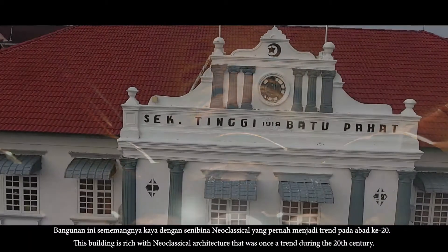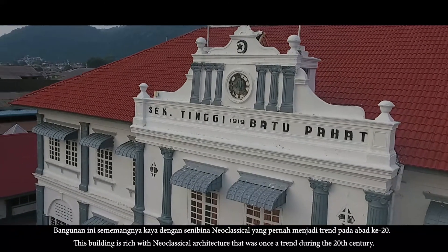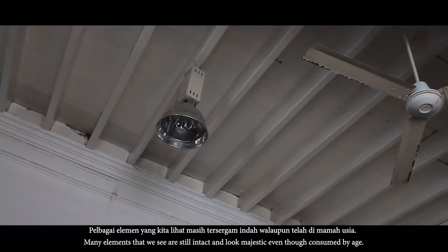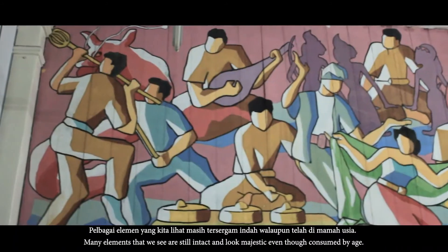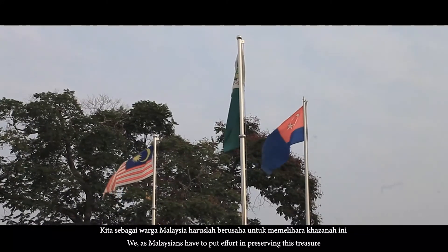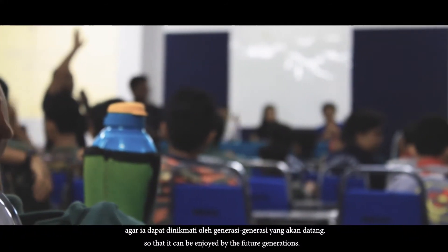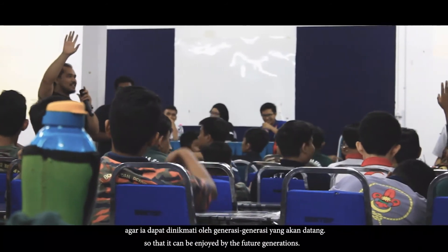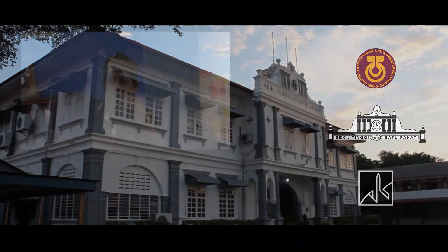Bangunan ini sememangnya kaya dengan seni bina neoklasikal yang pernah menjadi tren pada abad ke-20. Pelbagai elemen yang kita lihat masih tersergam indah walaupun telah dimamah usia. Kita sebagai warga Malaysia haruslah berusaha untuk memelihara khazanah ini agar ia dapat dinikmati oleh generasi-generasi yang akan datang. Terima kasih telah menonton!